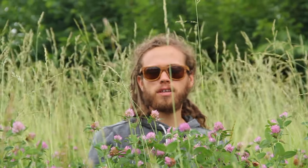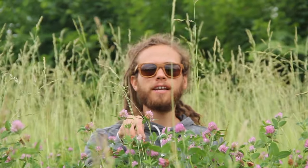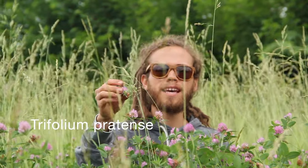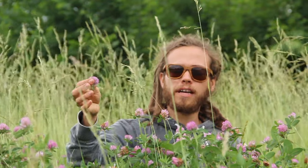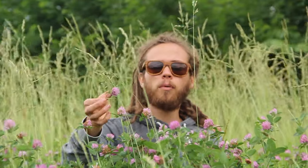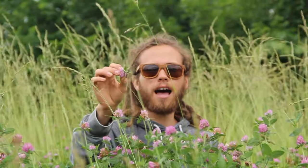The next plant that we're going to harvest is red clover. The scientific name is Trifolium pratense, and as you can see there is a large abundance of it right here in front of us. What we want to harvest is the flowering tops.